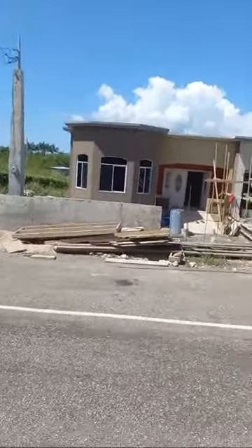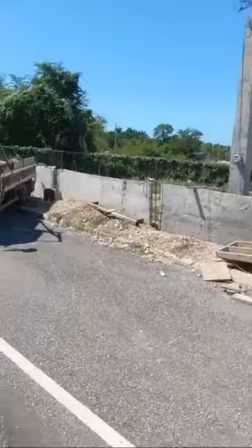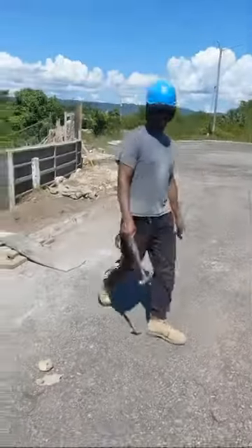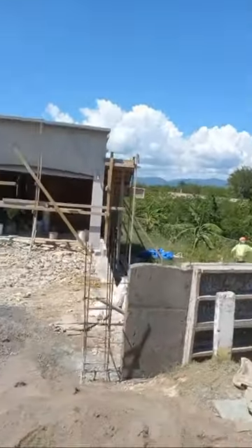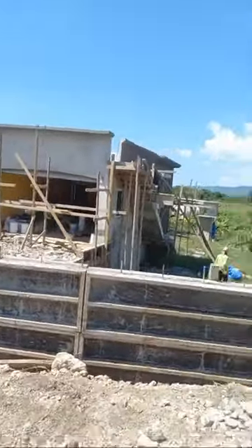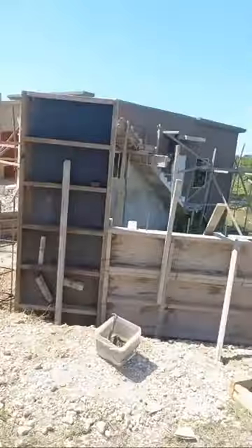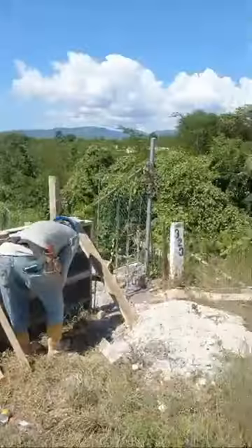Here we are in Palm Brook Estate coming up to the final grand finale of this work. I won't be able to show you all the features, just to show the outside progress. The number of days completed on this work so far — 167 days of work — and it has produced this: two bedroom, living, dining, veranda, car porch, kitchen, basement, and we are doing the fence, finishing up the fencing.